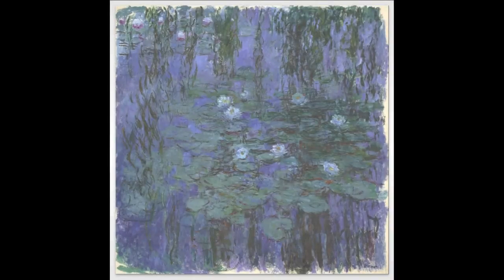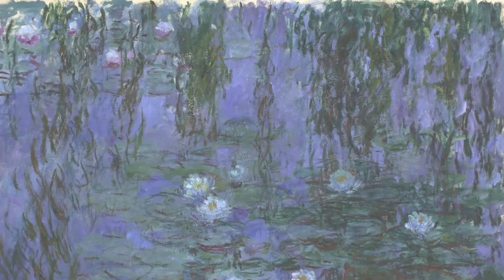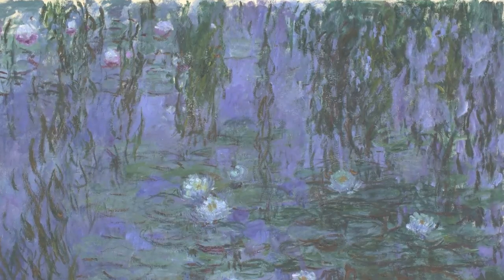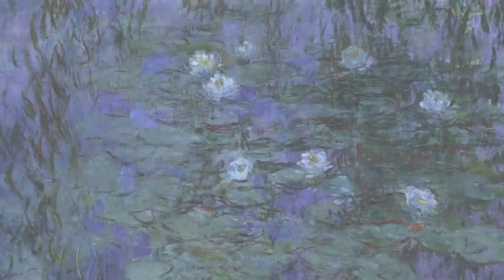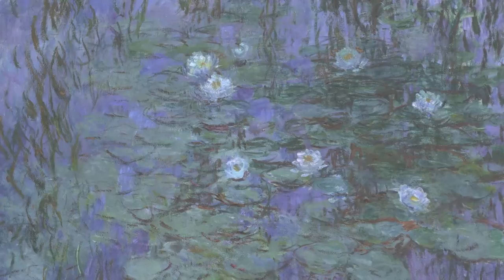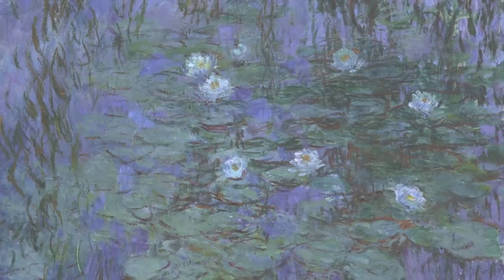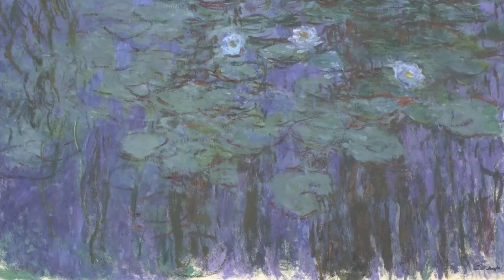Blue Water Lilies, by Claude Monet. Nymphia is the botanical name for a water lily. Monet grew white water lilies in the water garden he had installed in his property at Giverny in 1893. From the 1910s until he died in 1926, the garden and its pond in particular became the artist's sole source of inspiration.